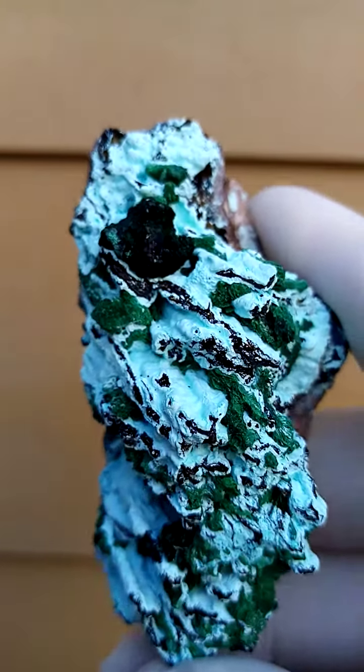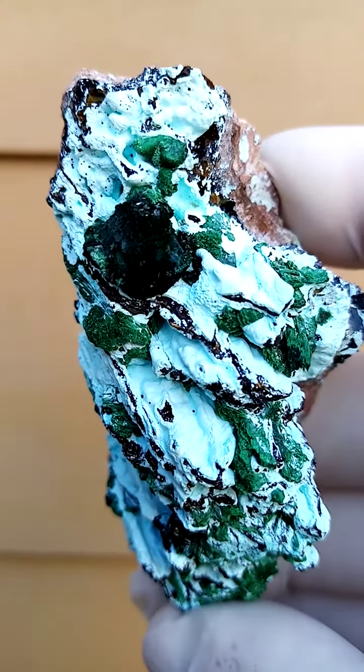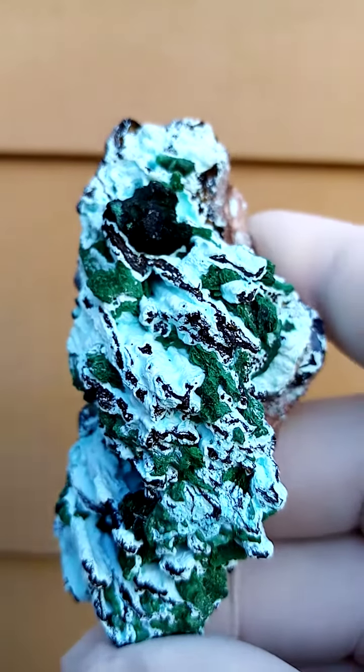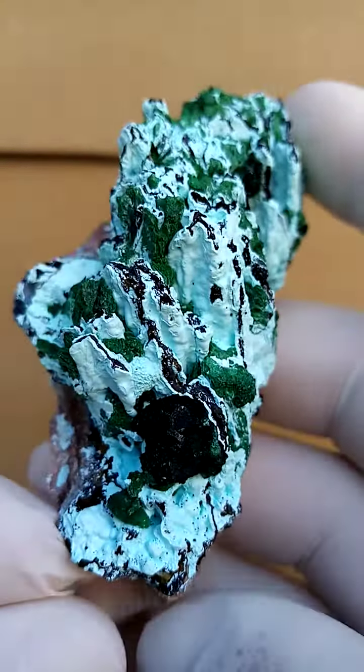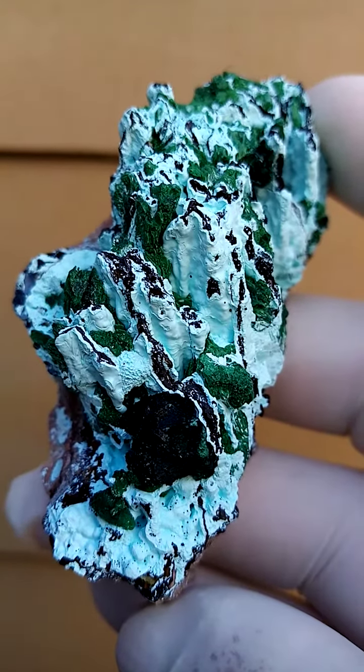I just want to show you the underlying crystallization of that big piece — just see if we can zoom in over there. So that's a big crystal. But from a display point of view, it can be displayed all the way around. It's actually very, very appealing, this piece.